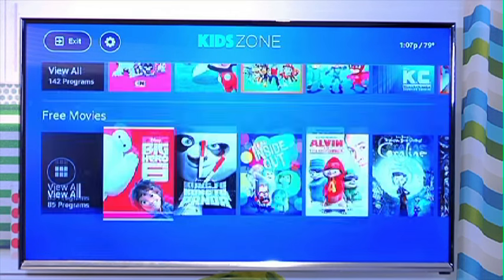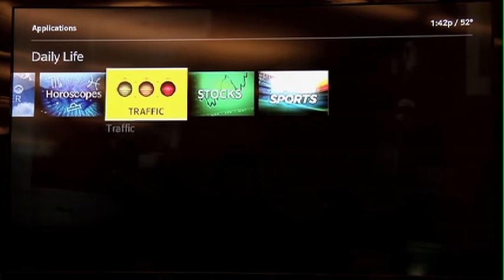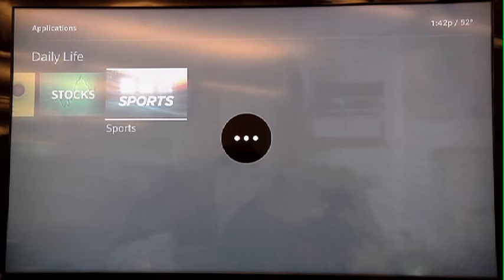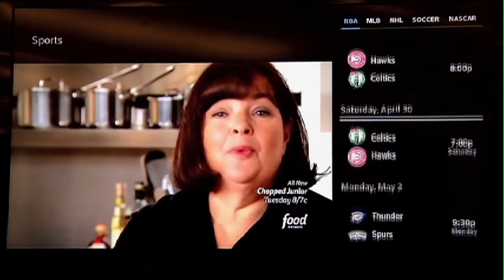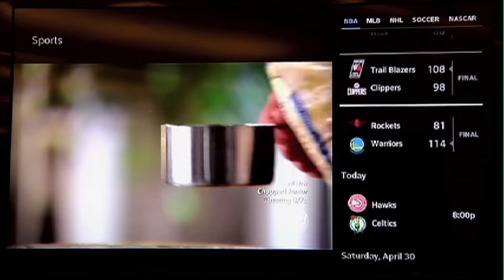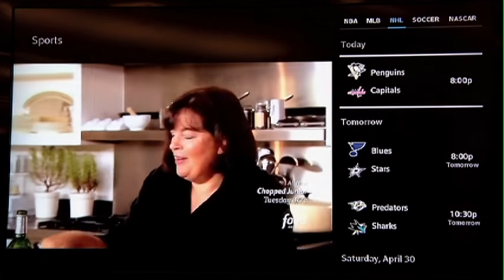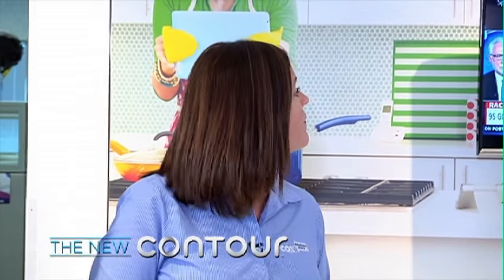And the sports app — for people who want to know everything about their favorite team — when we exit the Kids Zone and go to Contour, under apps you have not only the Kids Zone app but the sports app. There's more than just Kids Zone and sports — there's also horoscopes, stocks, weather, and traffic. Over on the side you can see sports games coming on so while you're still watching your event you can check scores. You can switch between NBA, MLB, hockey, and when football comes back in season it'll show you fantasy football apps so you can track your players while still watching your favorite game.